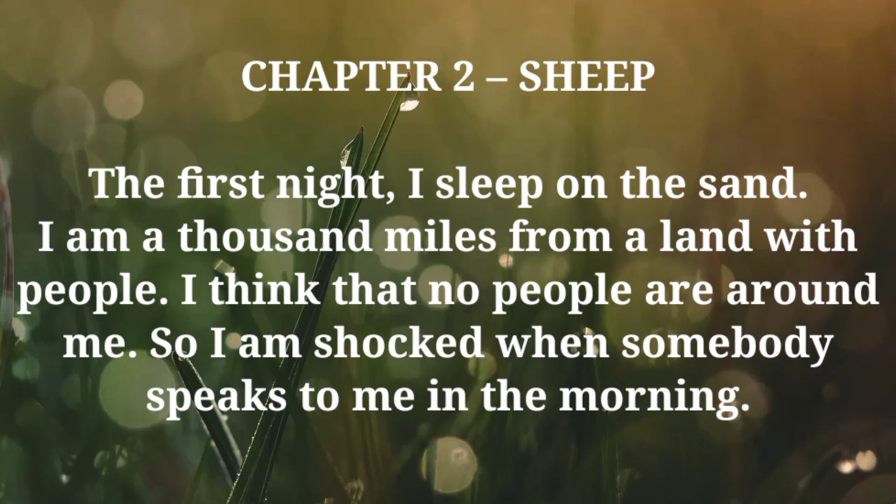Chapter 2: Sheep. The first night, I sleep on the sand. I am a thousand miles from a land with people. I think that no people are around me. So I am shocked when somebody speaks to me in the morning.